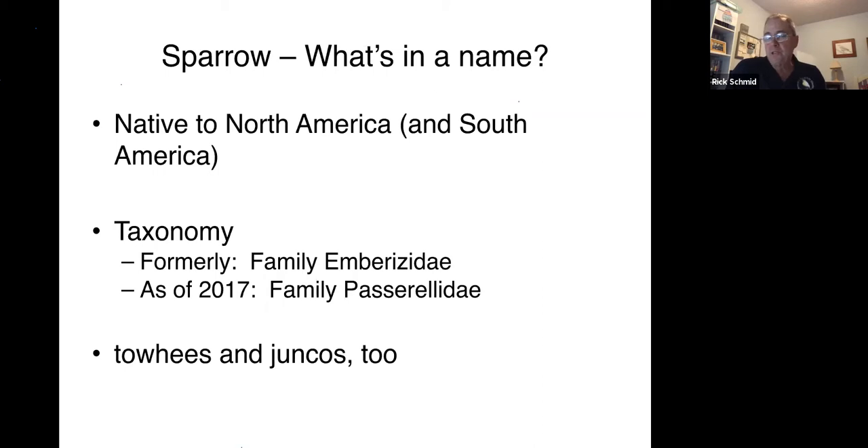If you've seen my sparrow presentations before, you may remember that I typically talk about birds that are not sparrows but sometimes get confused for sparrows, then put up slides of sparrows that are similar to each other side by side. Since a lot of you have seen that presentation before, I changed it up a little tonight. What I've done is taken birds that are not sparrows but sometimes confused for sparrows, and put them side by side with the sparrows they look most like. So we're going to do a non-sparrow/sparrow comparison and contrast.